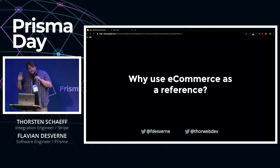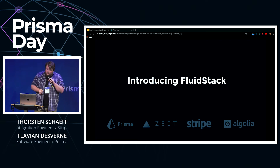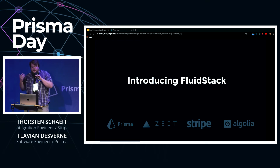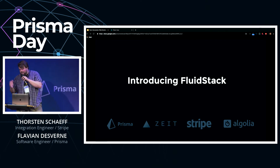At Stripe we obsess over the developer experience by building APIs, developer tools, and documentation. But there's a big learning curve involved to even get to the point where you have a product that requires payments. That's why we're teaming up with Algolia, Prisma, and hopefully many more in the future to create a modern e-commerce reference app — which will stay up to date as the web continuously evolves — to give all developers a reference implementation not just for e-commerce but for many different pieces crucial to building a modern web experience. Here to introduce the Fluid Stack to you is Flavion.